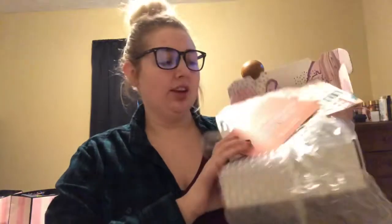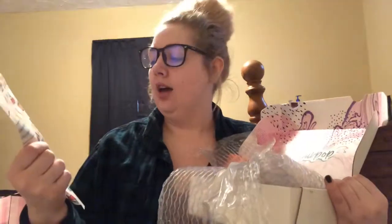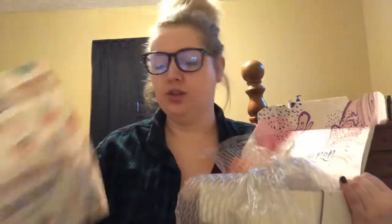The first box we'll unbox is the ColourPop one. I've already kind of opened it just to look at it. I think they do it so good with the box packaging — just look how cute that is. I ordered because they hit 7 million followers on Instagram, so their entire website was 20% off, which I loved. It also came with this really cute baggie that looks like little slot machines on it. It says 'Are you feeling lucky?'